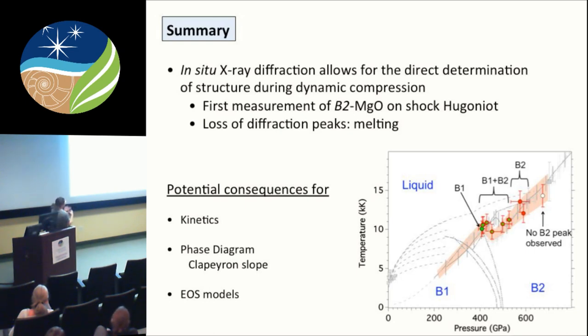Although we don't have definitive evidence for melting — we're interpreting the absence of diffraction peaks as melting — there are other things to consider, like the influence of kinetics. Perhaps the mixed-phase region exists over a longer pressure range than it should because of kinetics. In the future, mapping out the full phase diagram will be important for determining the Clapeyron slope. A double-shock experiment would allow us to measure that slope. Putting these measurements into an equation of state model then allows us to interpret what an evolving super-Earth mantle would look like.